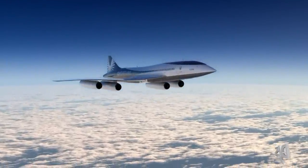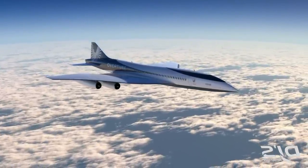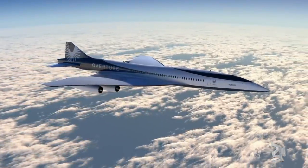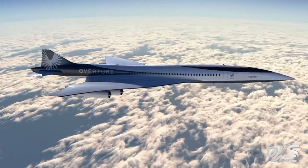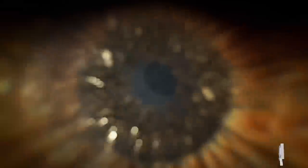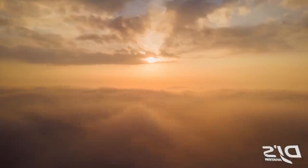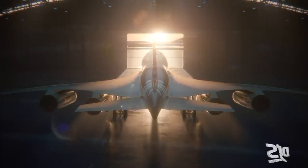Gull wings are also going to be seen on the Overture, precisely sculpted to enhance supersonic performance. Quieter operations are now possible thanks to the world's first automated noise reduction system. Flying without afterburners means, according to Boom, the aircraft can meet strict regulatory noise levels — which, being one of the biggest complaints such an aircraft would incur, is important to solve, especially following the Concorde and the general disturbance that aircraft cause at airports around the world for surrounding communities.